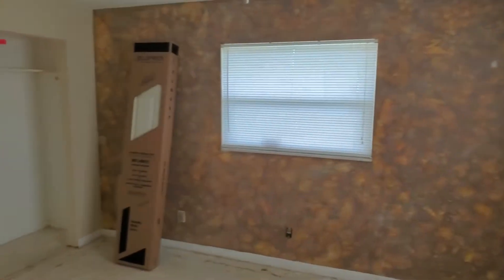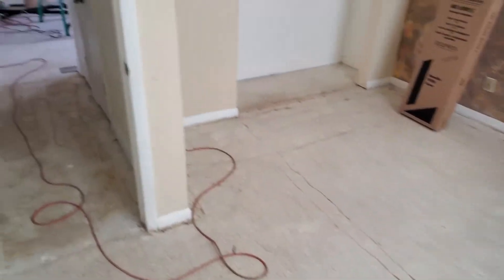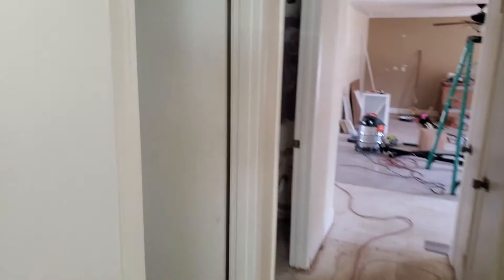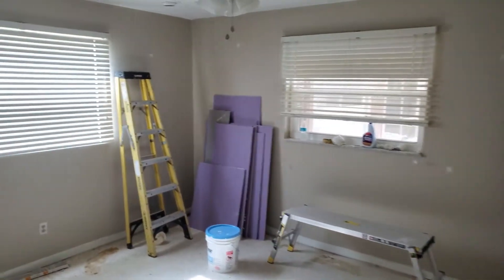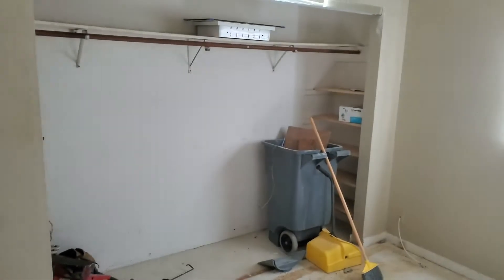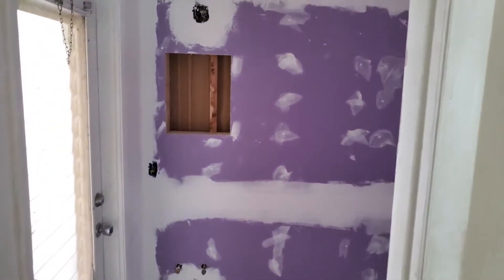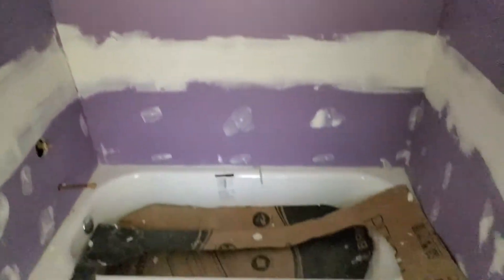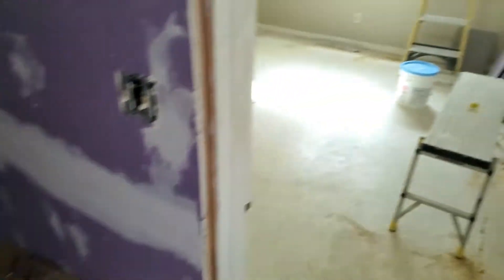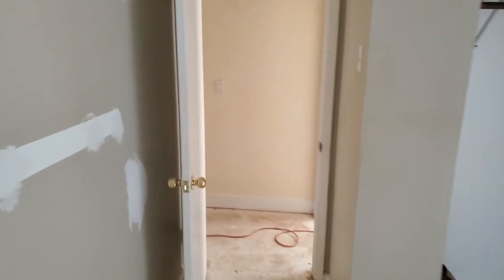We're also repainting and putting in new light fixtures and fans throughout. This property has kind of that vintage terrazzo floor look. The bathroom area is completely demolished, but it actually had purple tile throughout as well, so the color hasn't changed too much.